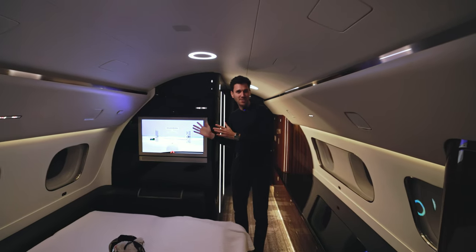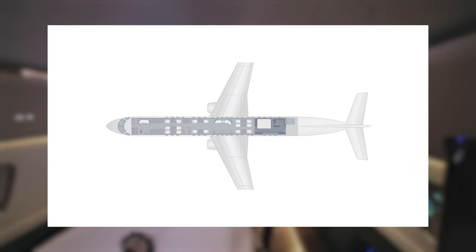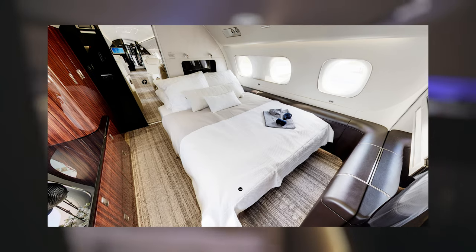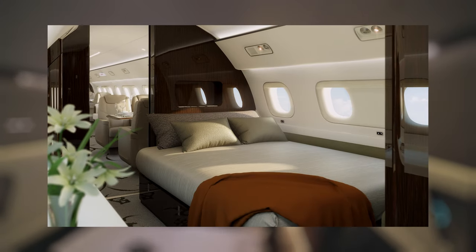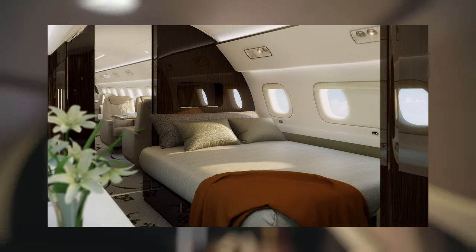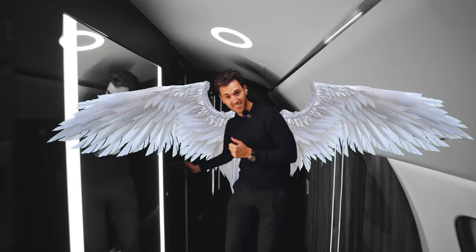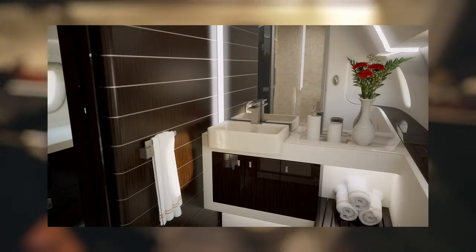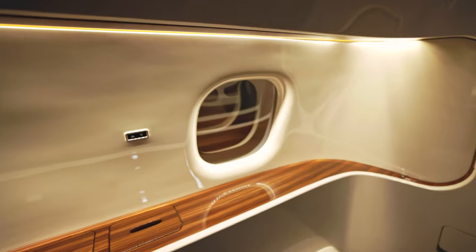We are in the rear end of the aircraft where we have a full bed — it's not a seat which goes into a bed, it's a fully king-size bed like you have at home. We also have the toilet here, and a shower as well. For longer flights, you can shower before you arrive and be fully fresh. There is even a window in the toilet, which is always very important.